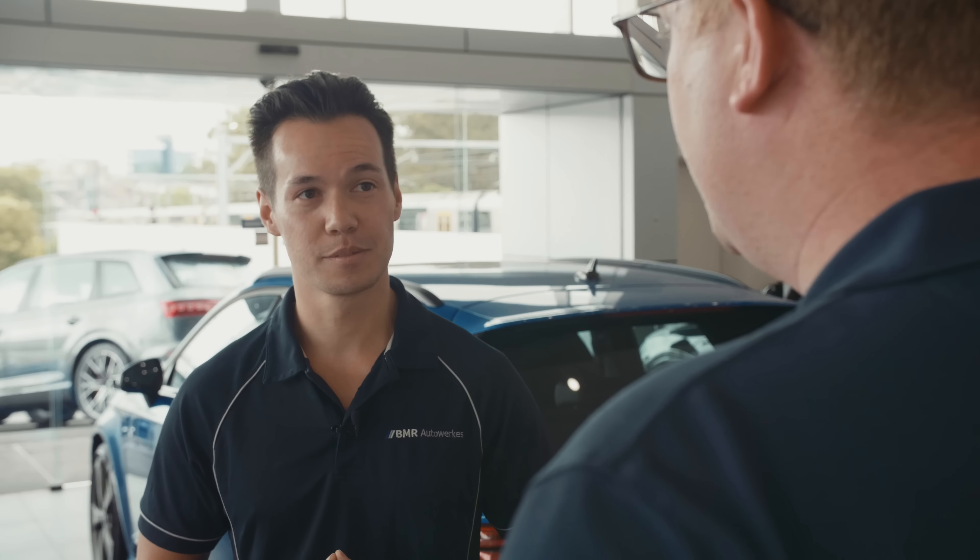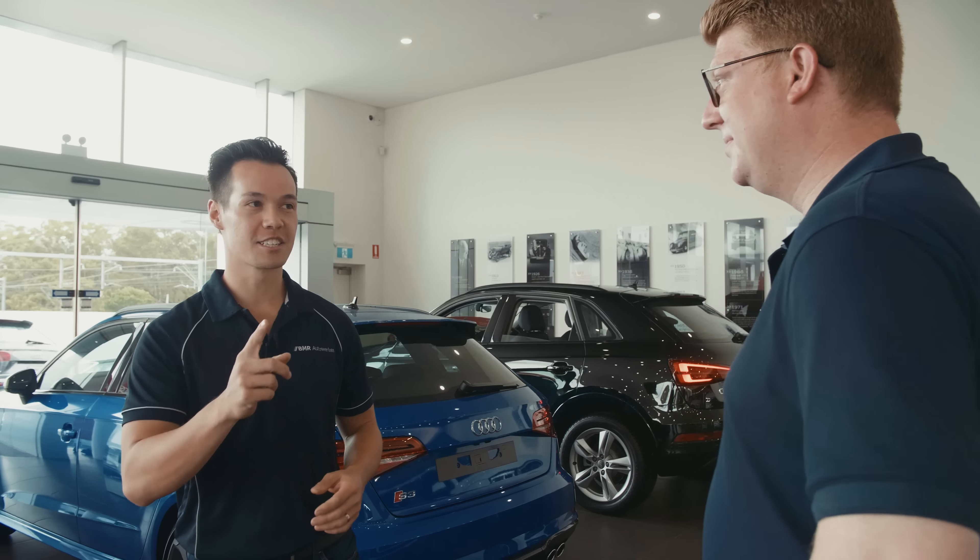Yeah, we do — we've got Dan's RS4 out the back here. Fantastic, I hear you do a lot of S and RS models. Yeah, we're number one in Audi Sport sales at the moment. That's great, any particular reason why you excel at that? Yeah, one of them being that we offer a VIP track event with every Audi Sport model sold. That sounds like a great opportunity for them to experience the full potential of their car. Absolutely right. Let's go check out this car.